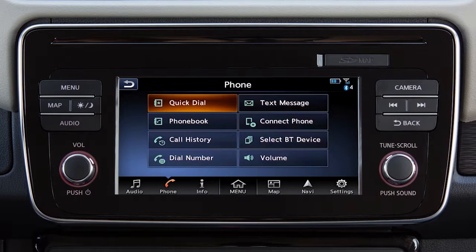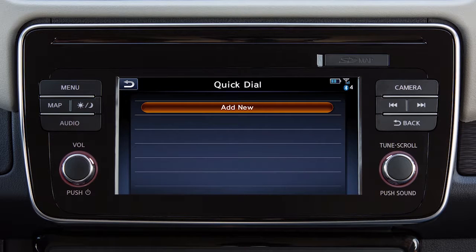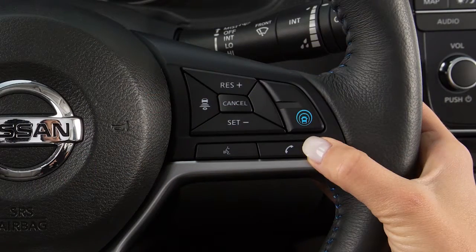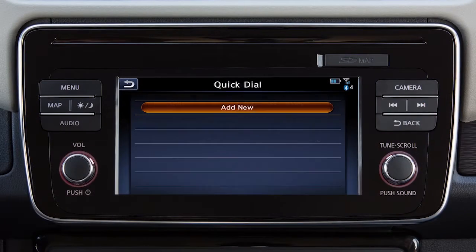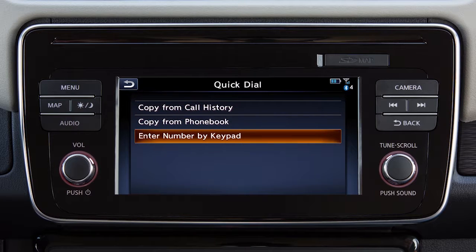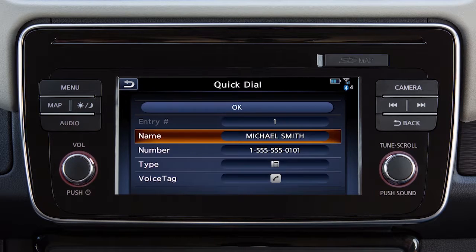The quick dial feature allows you to save up to five phone book entries as favorites for easy access. To set a number as a quick dial entry, touch phone on the launch bar or press the phone button on the steering wheel. Touch quick dial, then add new, and choose a method for entering the phone number. You can enter a number using the call history, the phone book, or by entering it on the touch screen.